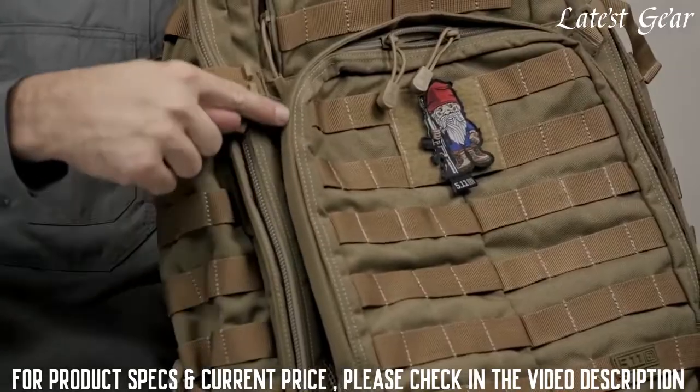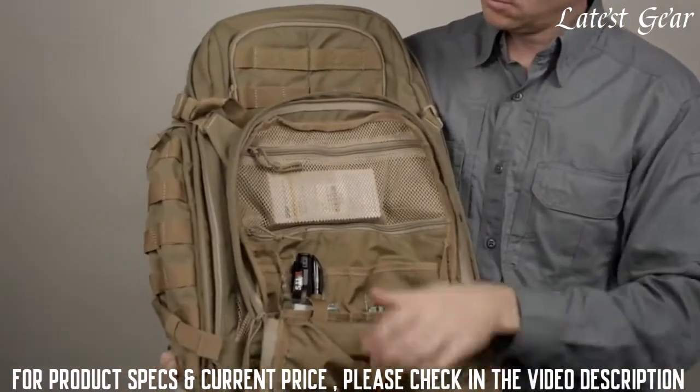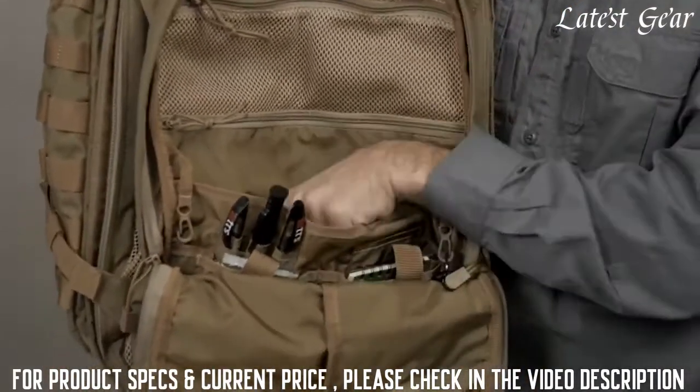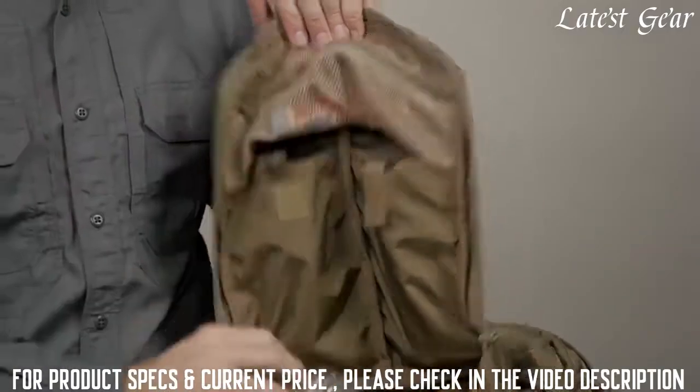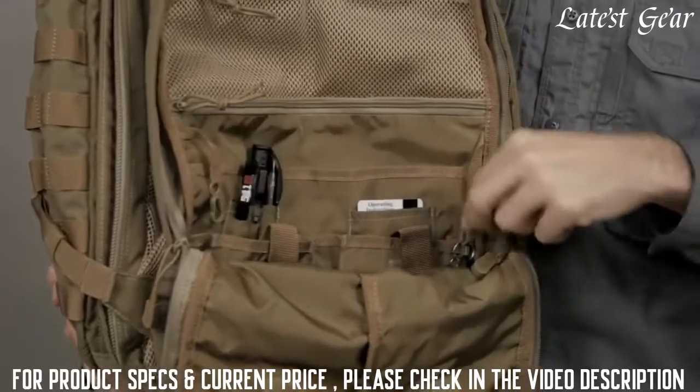Rain flaps cover your zippers, keeping your gear dry. The admin pocket has a wide variety of organizational options — a loose-fitting open sleeve pocket, as well as two secure lower pockets with retention straps give you plenty of options for storage. Two key fobs have also been added.